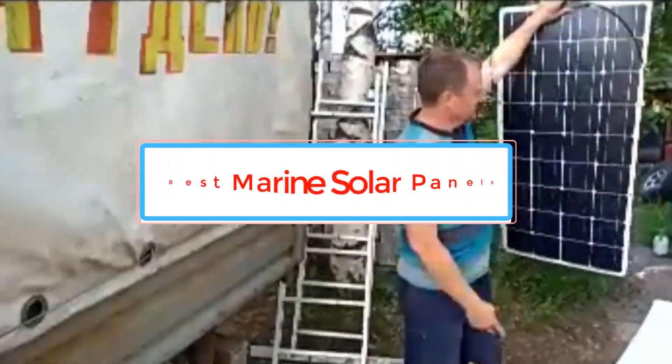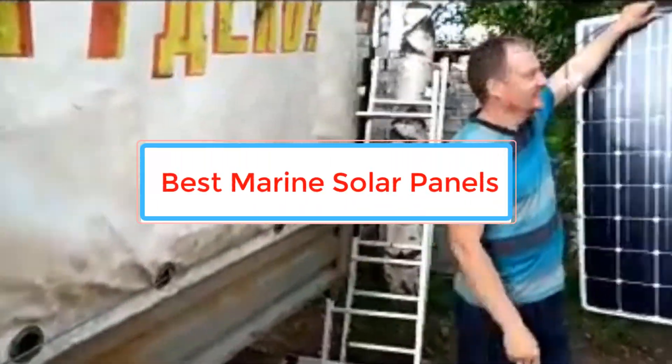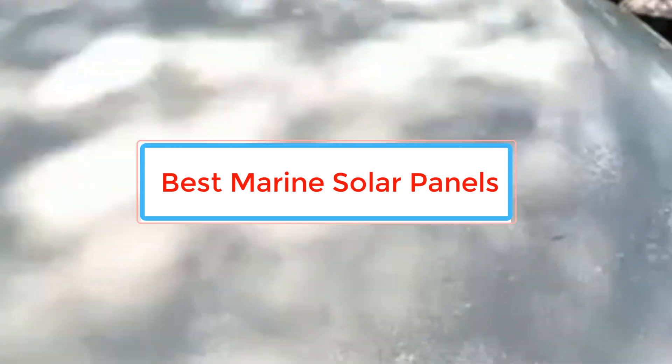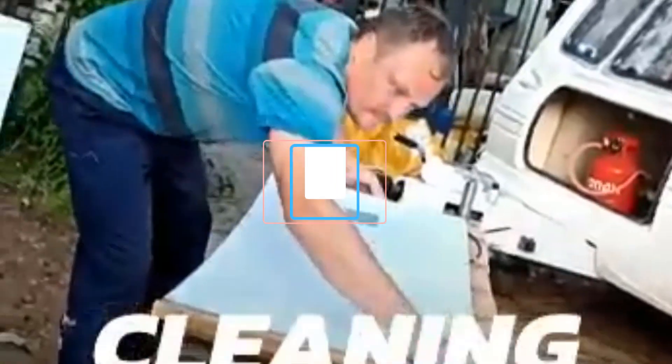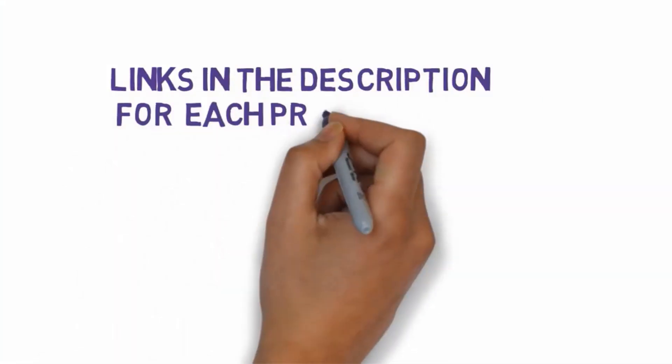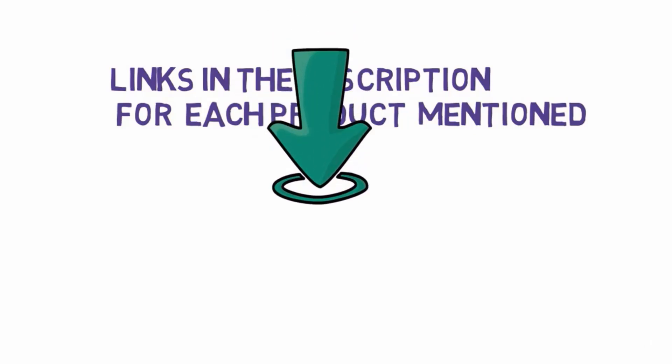Are you looking for the best marine solar panels? In this video we will look at some of the best marine solar panels on the market. Before we get started, we have included links in the description, so make sure you check those out to see which one is in your budget range.